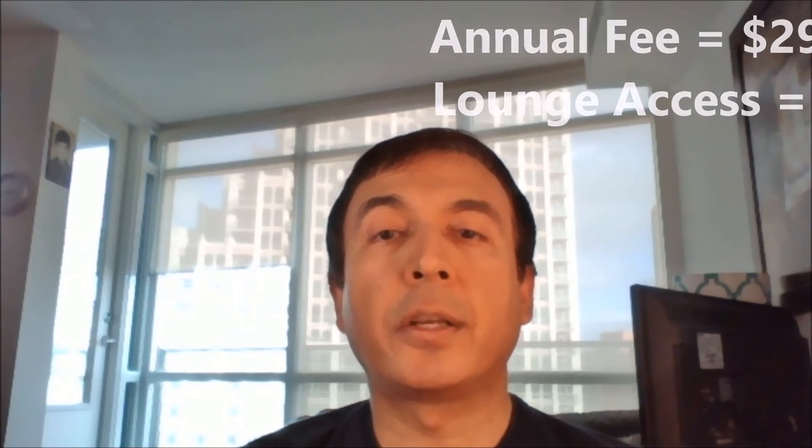Number 3: American Express Airmiles Reserve Card. This card comes with a $299 annual fee and provides four lounge accesses.